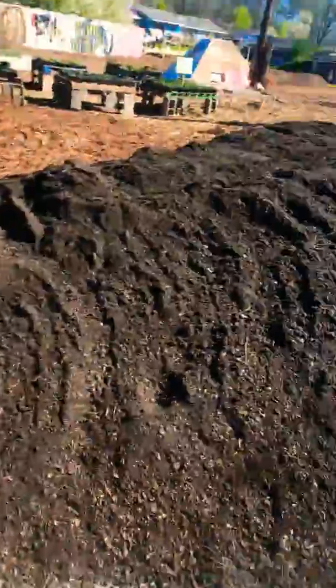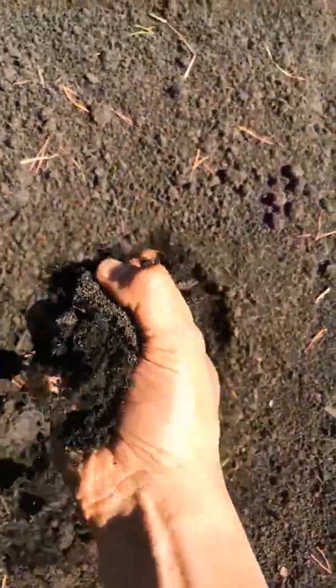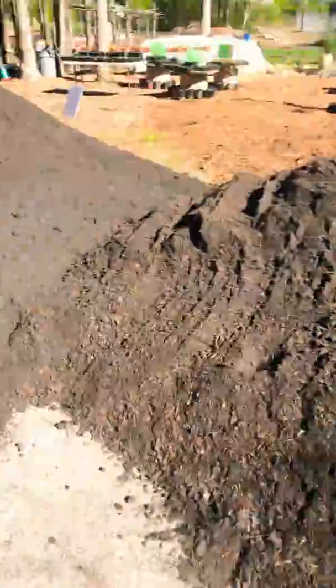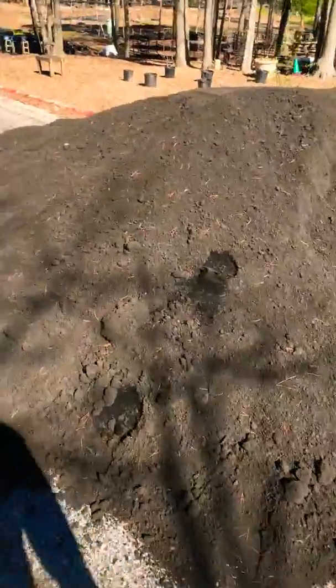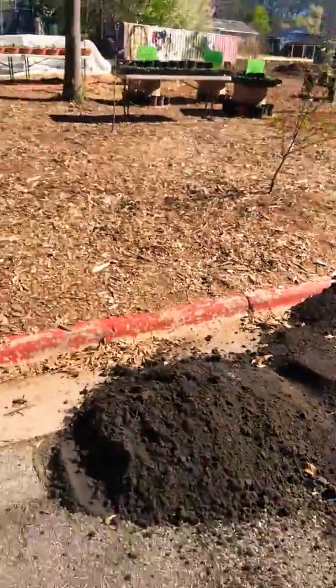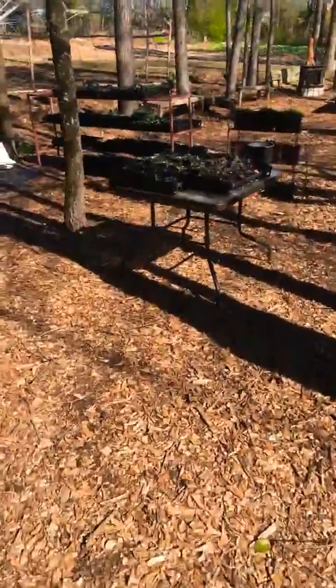Here we have compost and potting soil. The compost is a little bit more dense — it kind of stays together, so you don't want to put it in pots. But there's about one third in here, so water drains through. This is on the certified organics approved material list. There are no real organic certified soils, but I'm no expert — don't quote me on that.